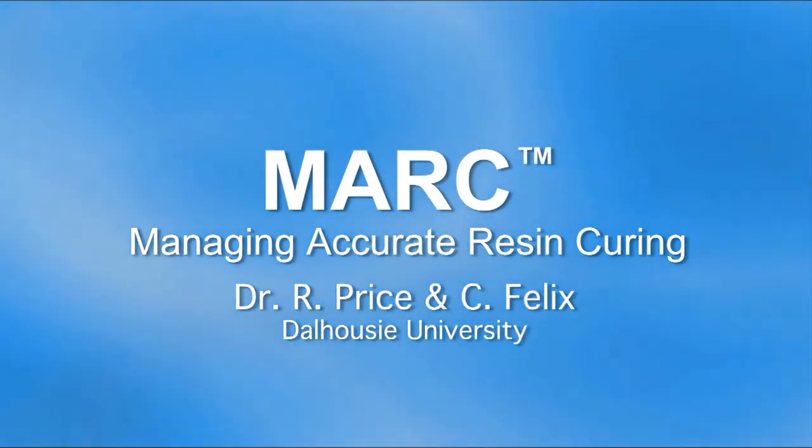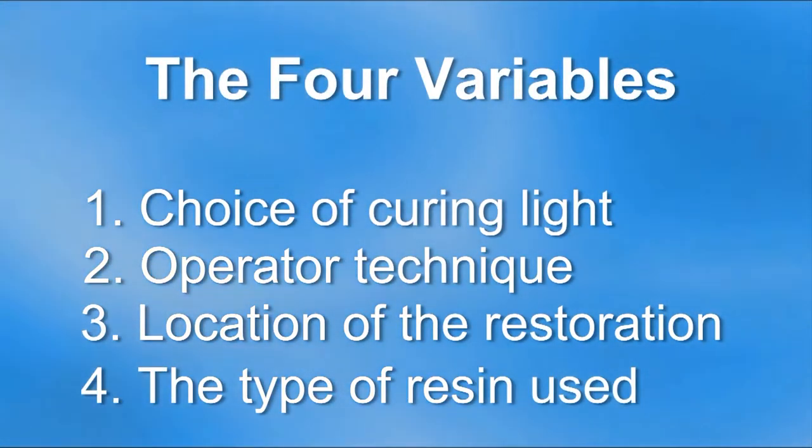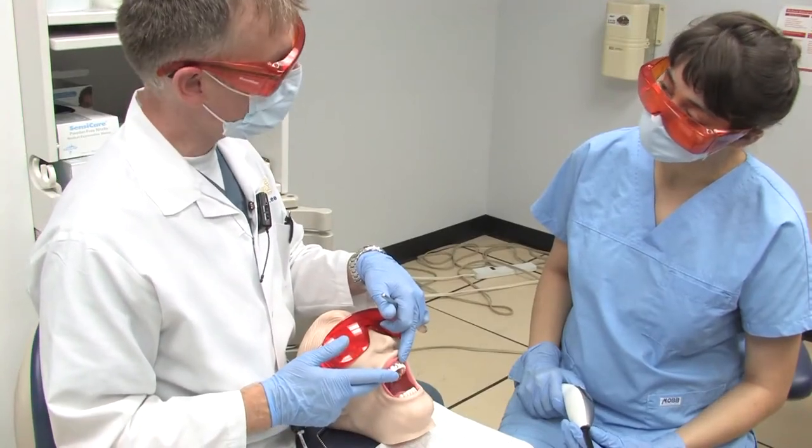This video demonstrates the effect that the restoration location can have on energy delivery. Mark takes the guesswork out of resin curing and tells you how much energy you have delivered to a simulated preparation. There are four variables that affect the energy delivered to a restoration. This video will show the effect of location on energy delivery.